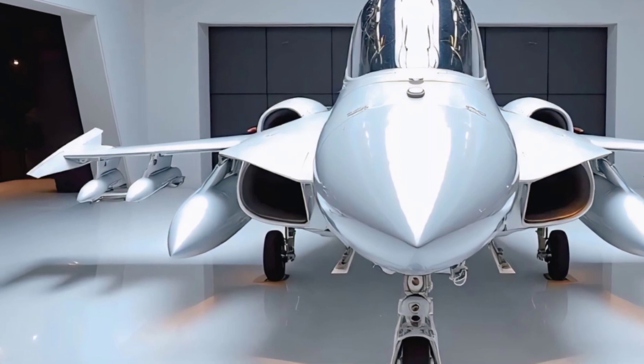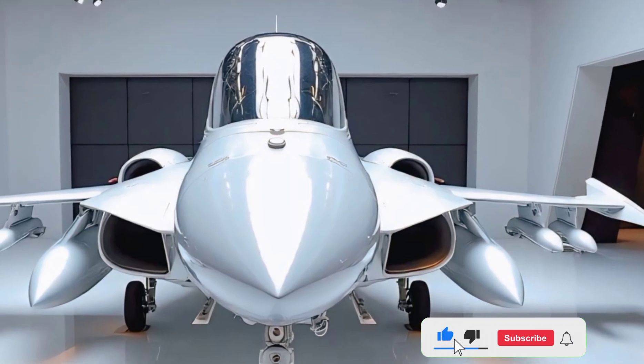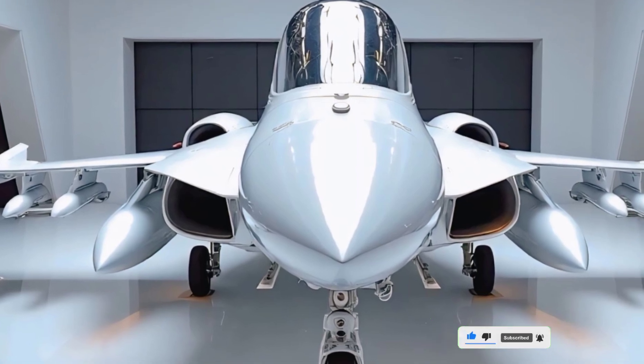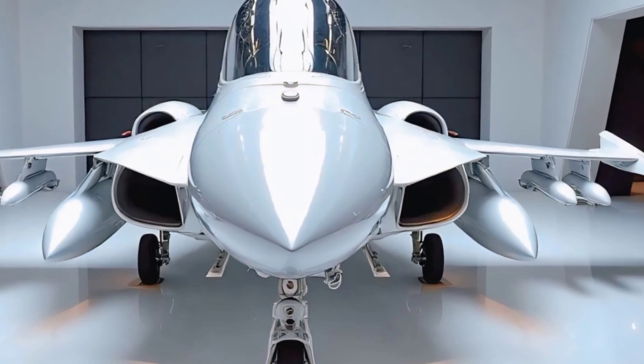Welcome back to Legendary Machines, where we explore the world's most advanced and iconic engineering marvels. Today, we're diving into the 2025 Saab JAS-39 Gripen, a multi-role fighter that's as deadly as it is beautiful.